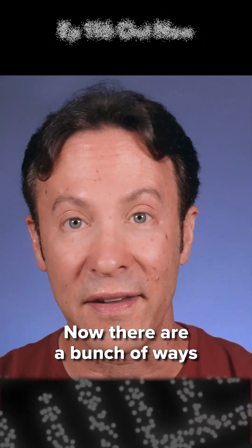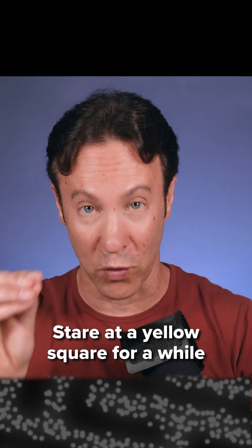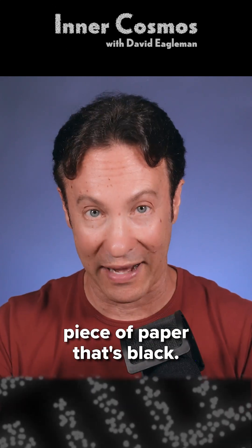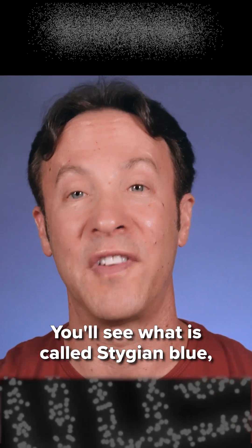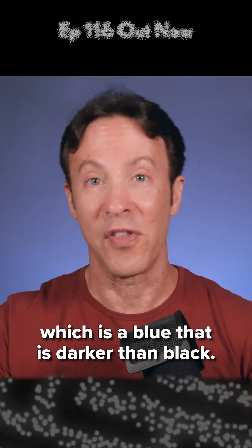Now there are a bunch of ways to see impossible colors. Stare at a yellow square for a while, and then look at a piece of paper that's black. You'll see what is called stygian blue — a blue that is darker than black.